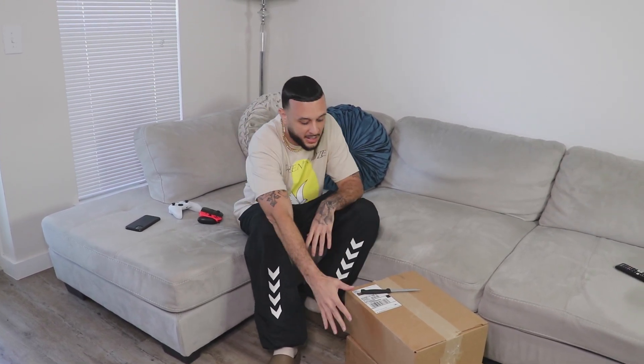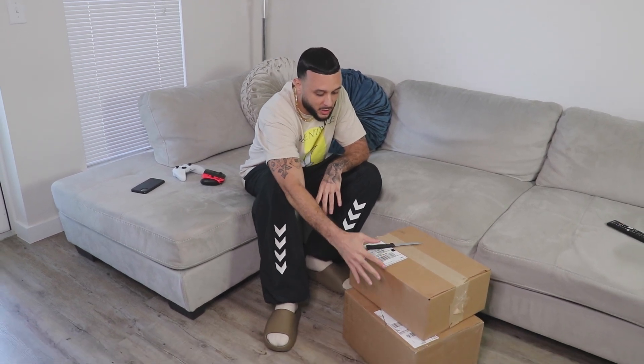What's good guys, appreciate all the real ones for pulling up for the new video. If y'all tuned in to the podcast last night, I mentioned that we got a special little unboxing to check out — we got two packages here.